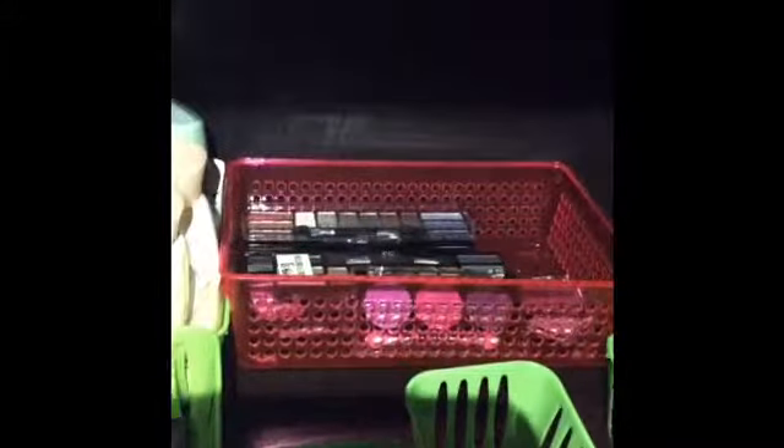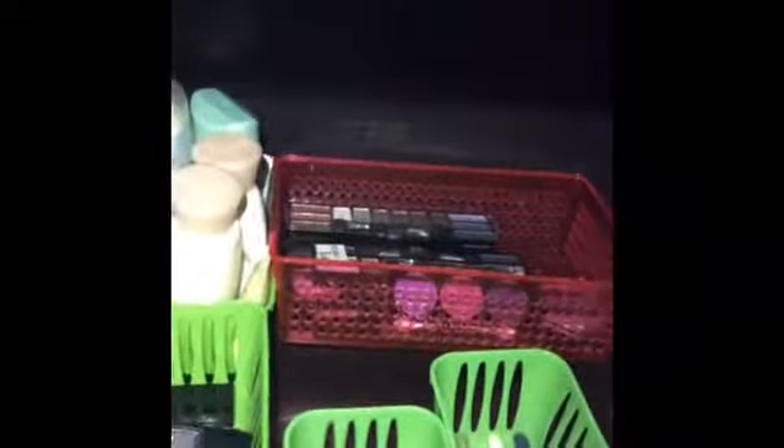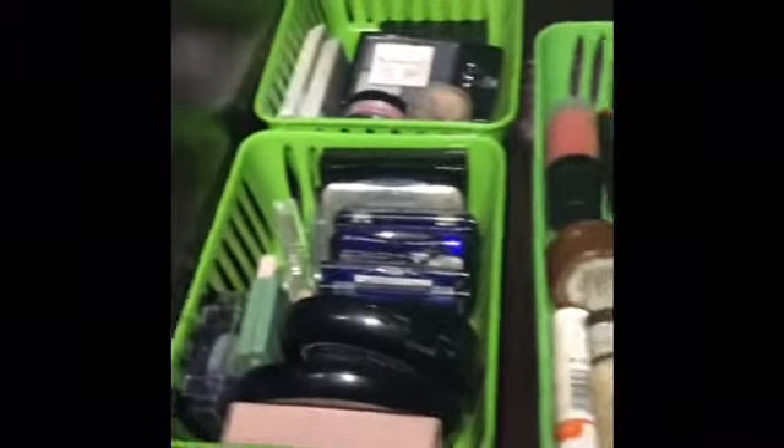So in the back here I have got my eyeshadows, my longer ones in that one, and my smaller ones in the smaller baskets. I have all my lip products and my one elf blush product in there for now. I've got my eyeliners and I have one lip liner in there.